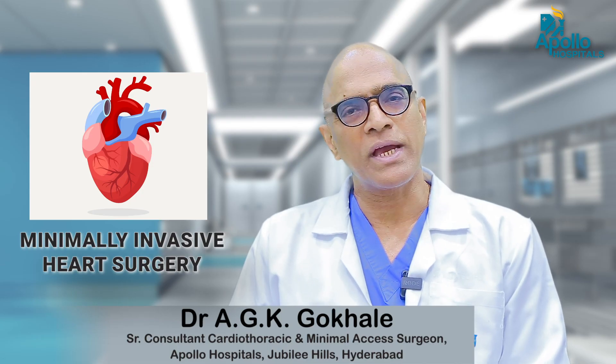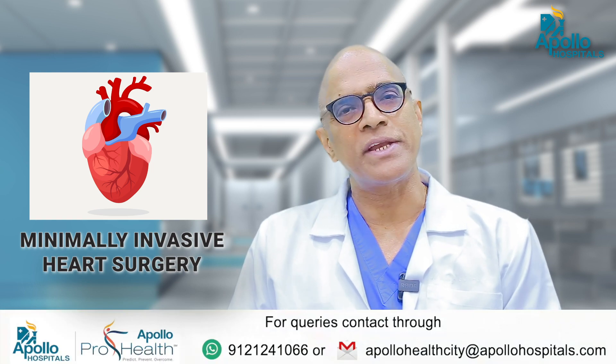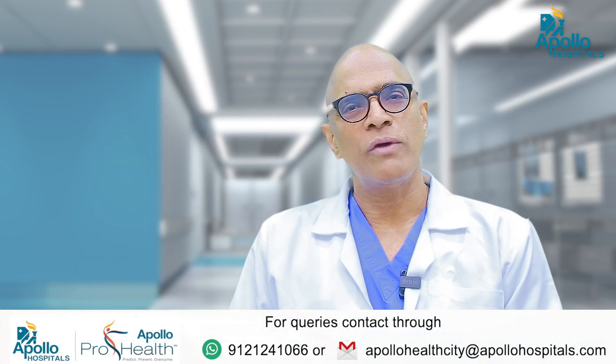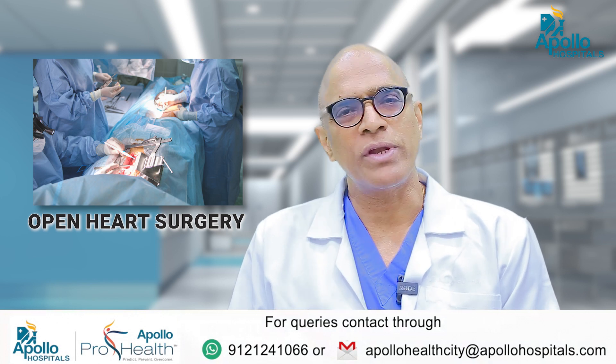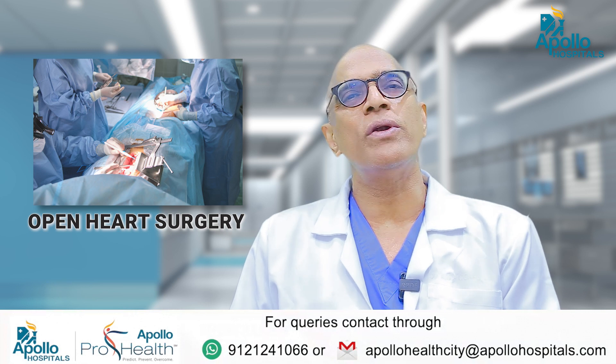Minimally invasive heart surgery is picking up in the world. What it means is we do heart surgeries through smaller incisions than before. Normally, as we all know, when you do open heart surgery, we cut the breast bone with about an eight to nine inch incision, then spread the bone and then go on to the surgery.